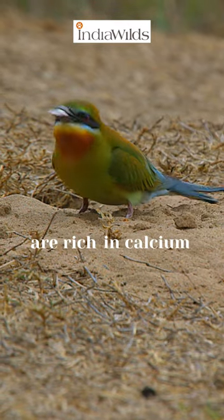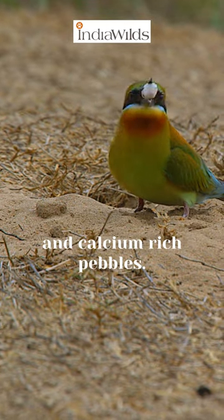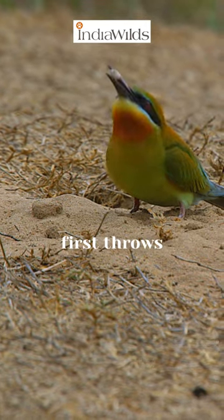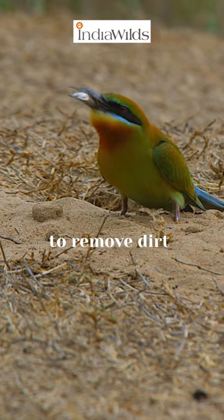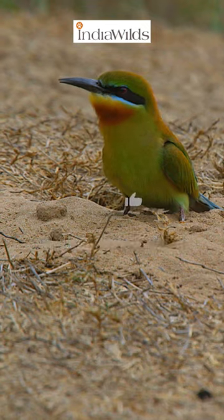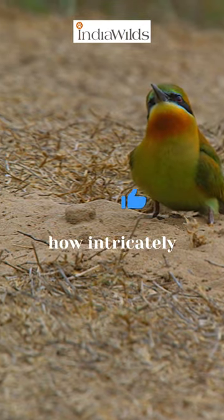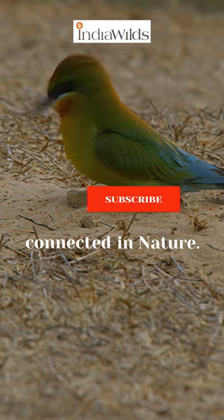Snail shells are rich in calcium, so bee eaters swallow snail shells and calcium-rich pebbles. The bee eater first throws the shell in the air to remove dirt and then swallows it. This is a unique behavior that had never been recorded before in the wild, and it shows how intricately everything is connected in nature.